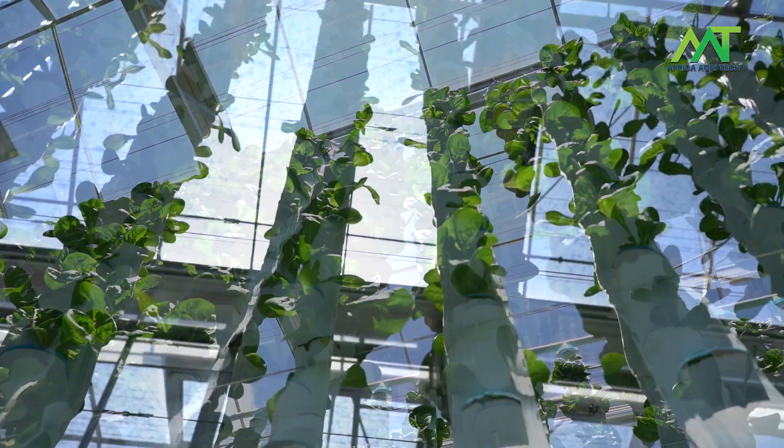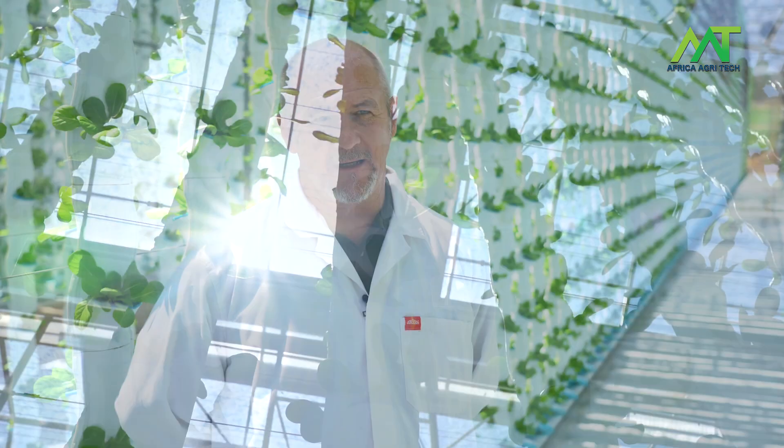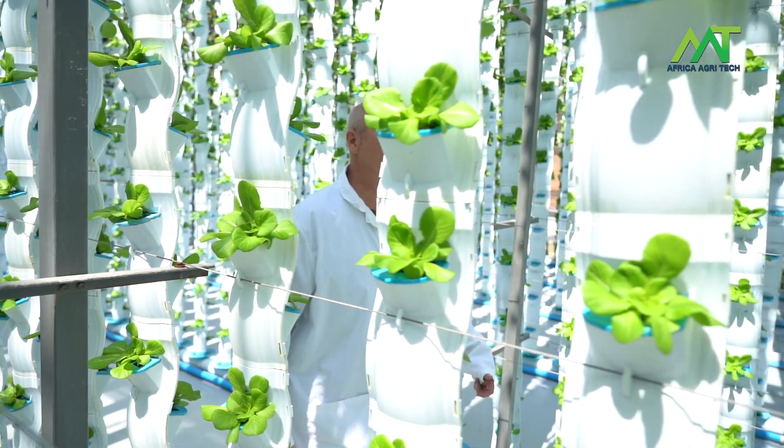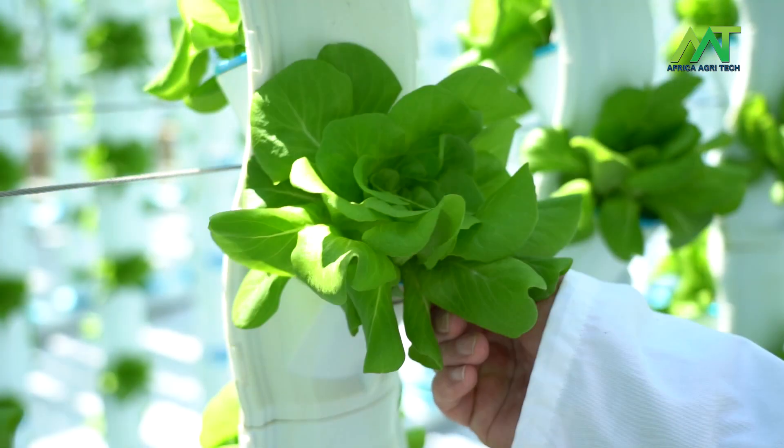Our next level of research will be in robotics and automation, as well as LED lighting, and then thirdly we would like to explore different product lines in addition to the herbs, lettuce and leafy products that we currently grow.